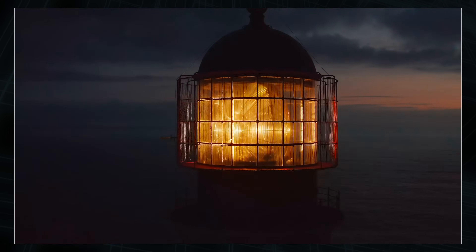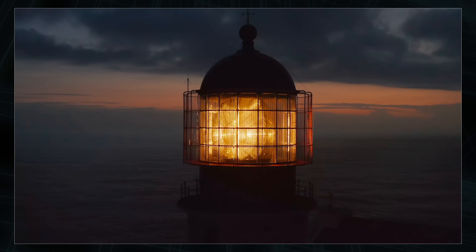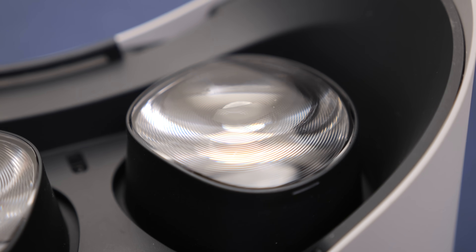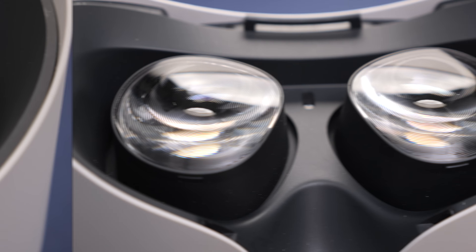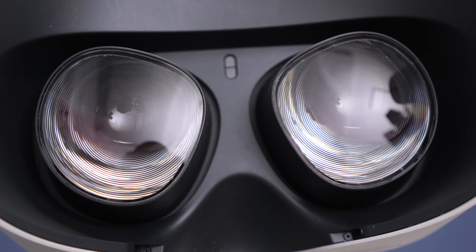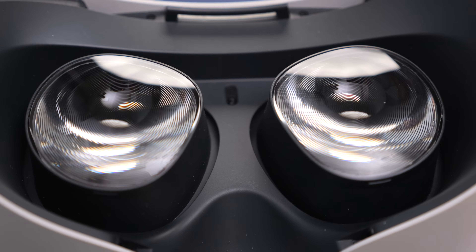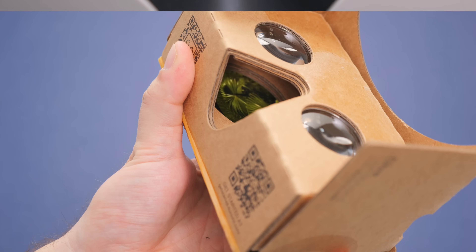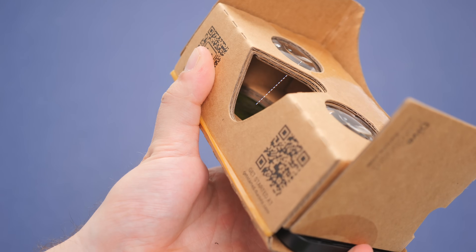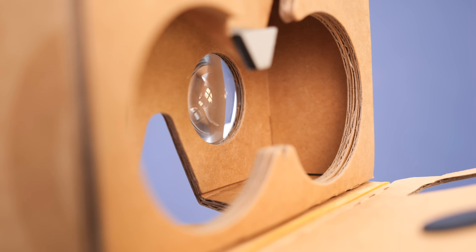Fresnel lenses are popular in lighthouses, where they allow gigantic lenses without using literally tons of glass, and they're also popular in VR headsets like the Meta Quest 2, where you can see all the little rings if you look closely. The downside is that you can get a little bit of light scattering where the cuts are made, which results in the infamous god rays you might have seen if you've used VR before. Fresnel lenses do work and are still pretty popular. Another traditional problem in VR is that the lens also needs to be a certain distance away from the screen for focusing to work, which leaves loads of empty space.